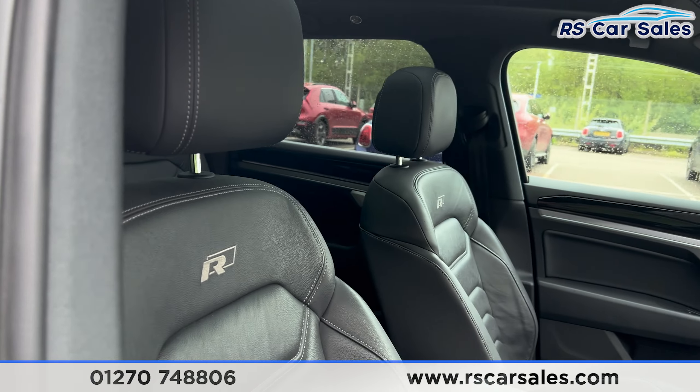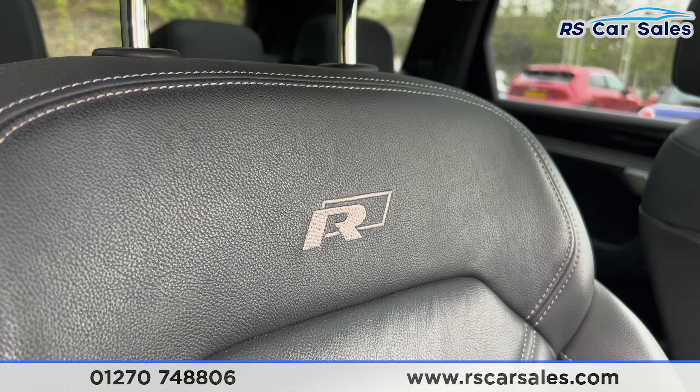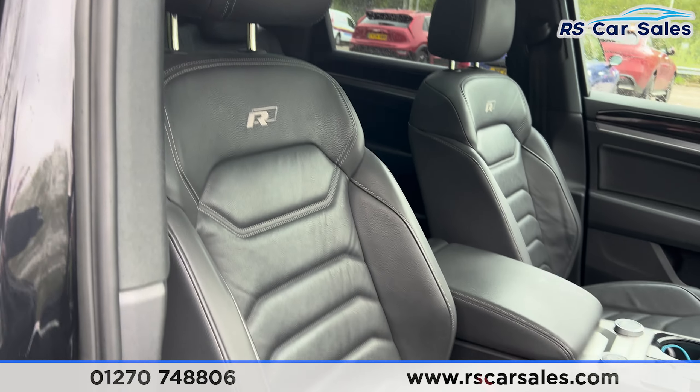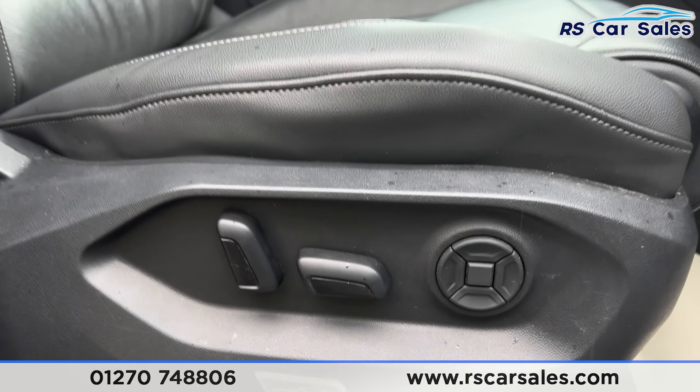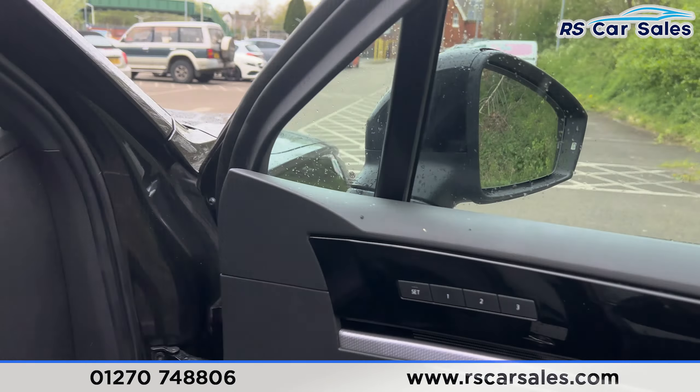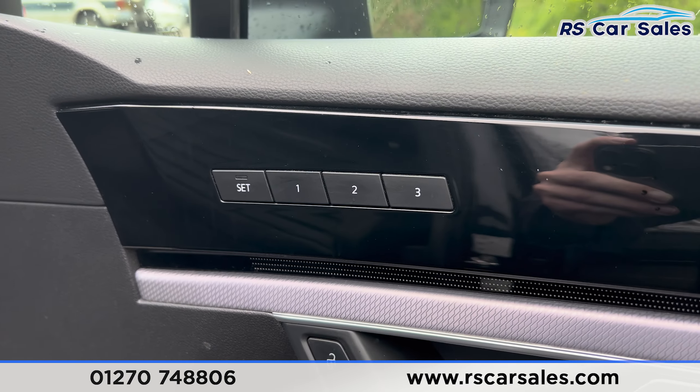We have the same leather interior for the front seats with the R-logo embroidered on both of them. Both front seats are electrically adjustable, controlled by the switches down there. And here's a look at the roof from the inside.